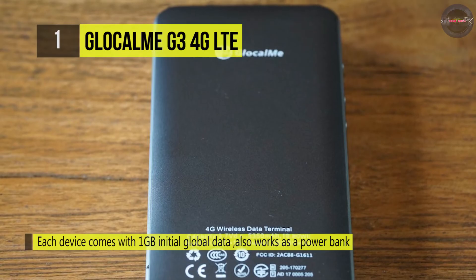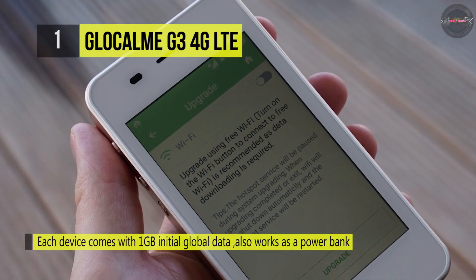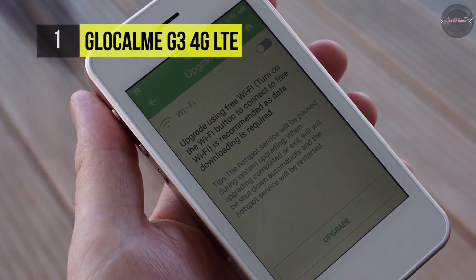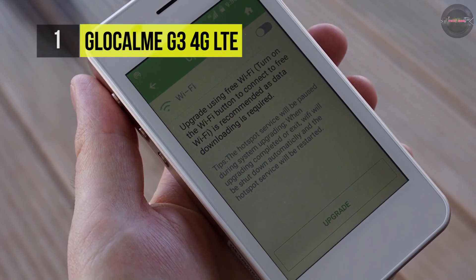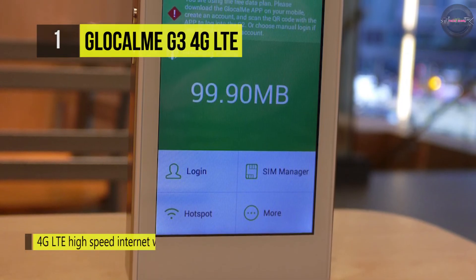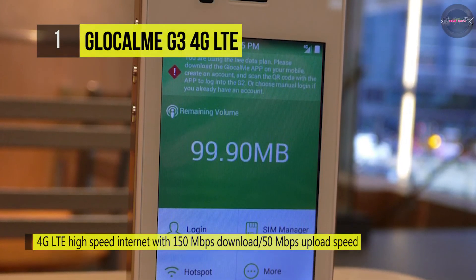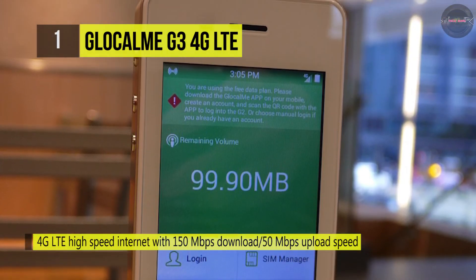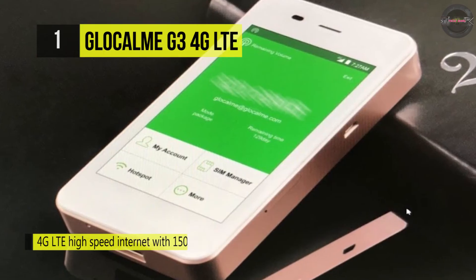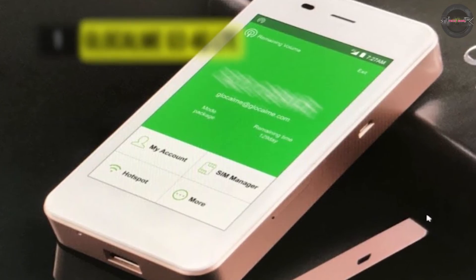The prices for mobile data used with the virtual SIM card are very competitive, so that in most countries the purchase of a national SIM card can be omitted. For the ease of use and the perfect battery life, the Glocal Mi G3 deserves praise. However, for technology enthusiasts who value proper technical equipment, the device may be less appealing. Although the many supported LTE frequency ranges and the dual SIM function are positively emphasized, the comparably slow modem, the weak WLAN, and the few settings do not provide a very good impression.